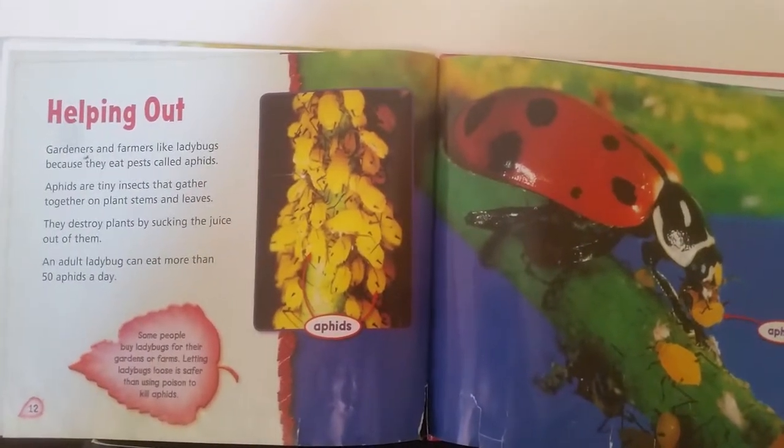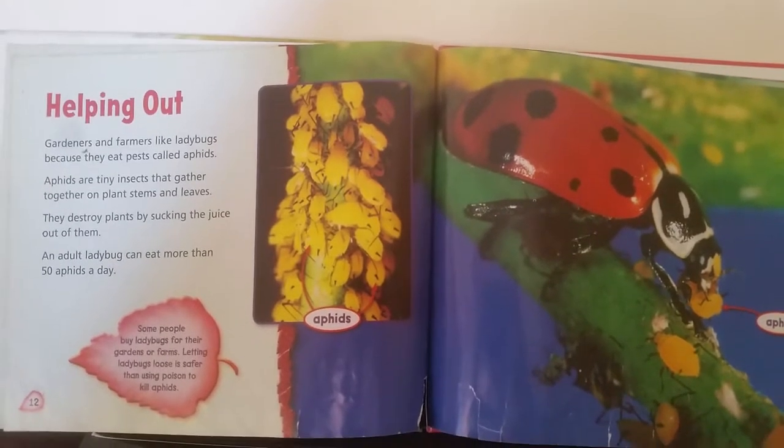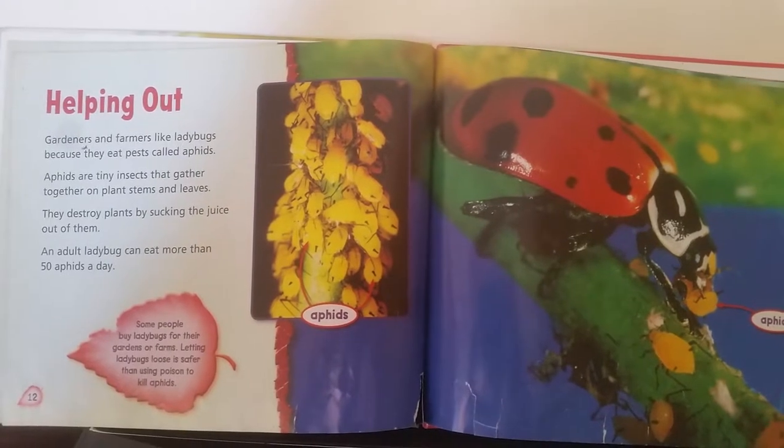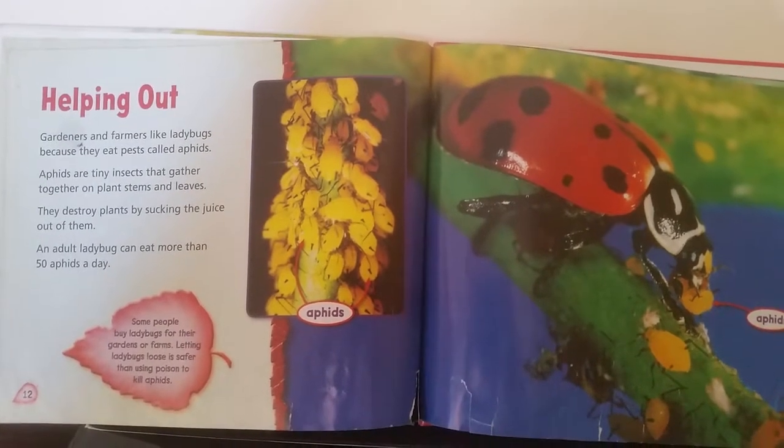Helping Out. Gardeners and farmers like ladybugs because they eat pests called aphids. Aphids are tiny insects that gather together on plant stems and leaves. They destroy plants by sucking the juice out of them.